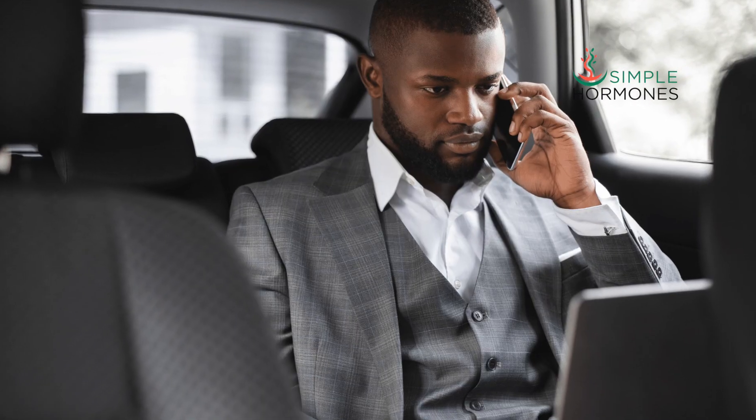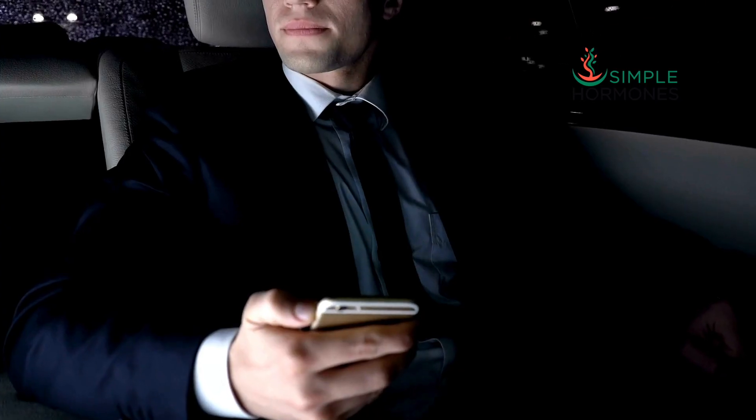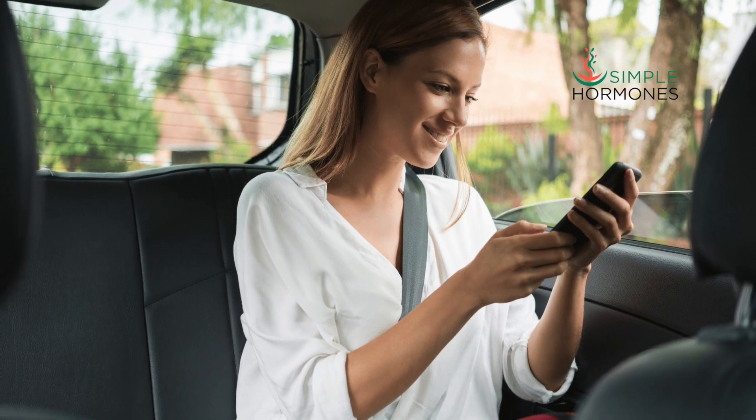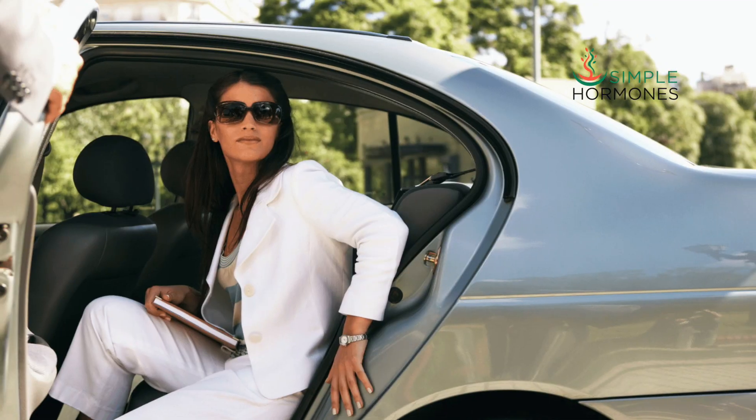Here's a little twist. The male passengers — testosterone — are much more resistant to getting out of the Uber compared to the female passengers, or estradiol. When these passengers are riding in the Uber, they're bound — unable to do any significant work. Maybe they can make some calls, but they can't get much work done. Once the Uber drops them off at their office building, they can enter and start working. Those are called free hormones. We'll explore how SHBG, our Uber service, affects the availability or freedom of testosterone and estradiol in our bodies.